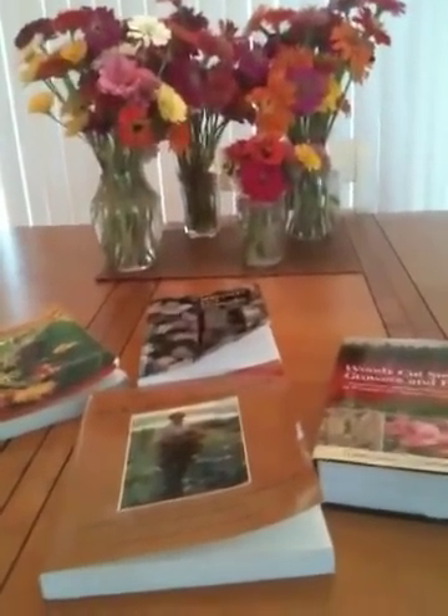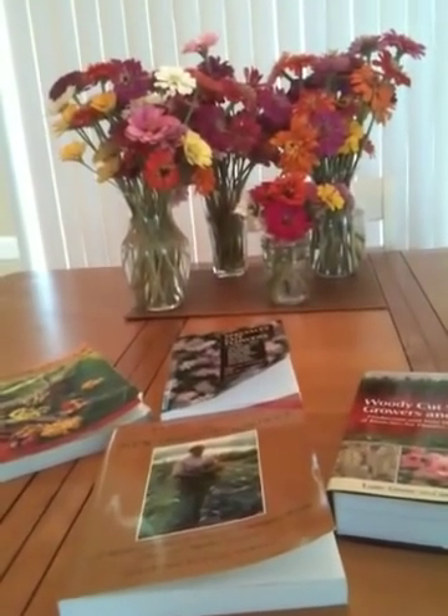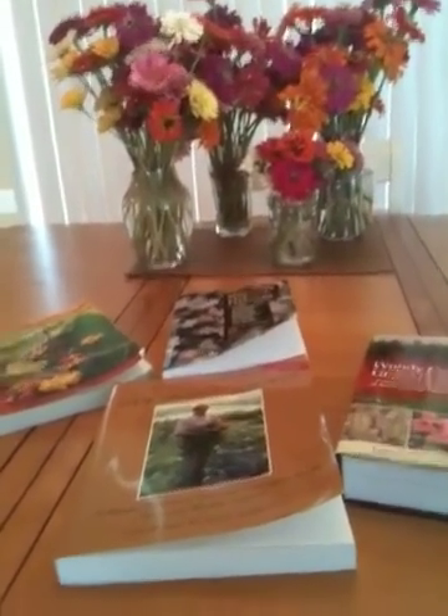So hopefully that helps you guys. If you have any more questions, feel free to email me at backbaybotanicals@yahoo.com. Thank you.